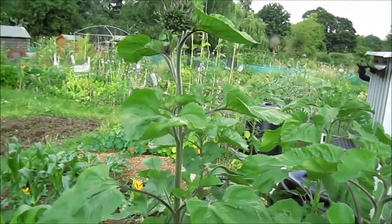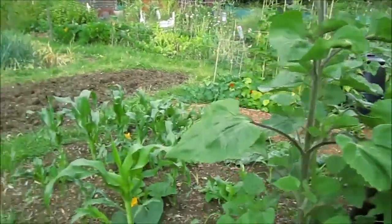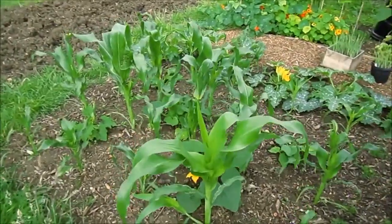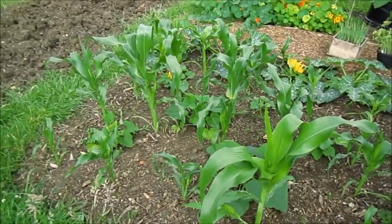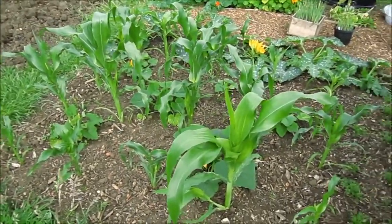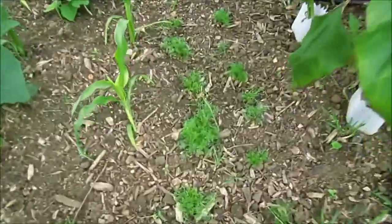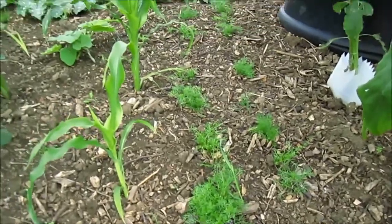Moving on to this bed, the sweetcorn is starting to get nice and big now, so I'm pretty pleased with that. And then chamomile down here is still kind of small, so I don't know if that's really going to do anything.